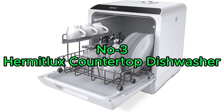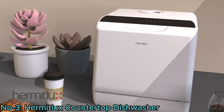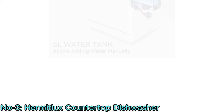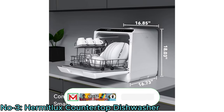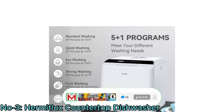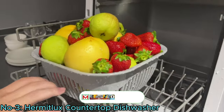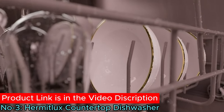Number 3: Hermit Luxe Countertop Dishwasher. The Hermit Luxe Countertop Dishwasher offers a convenient solution for post-meal cleanup without the hassle of hookup requirements. With a compact design and 5-liter built-in water tank, it's versatile for various settings like apartments and RVs, featuring 5 washing programs including options for fast, eco, and strong cleaning, efficiently handling different dishwashing needs.